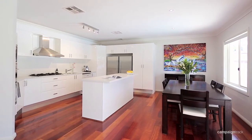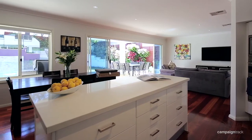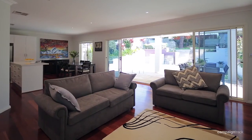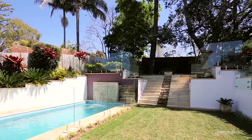It even has its own wine cellar. The kitchen — I love it — has Caesarstone bench tops and it's open plan, so it leads right out into that beautiful heated pool. Great for entertaining.